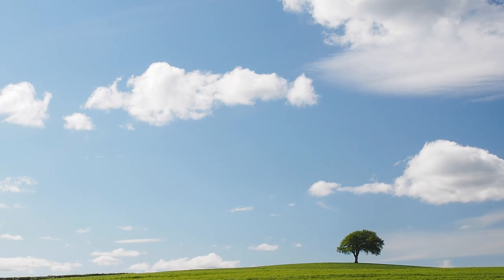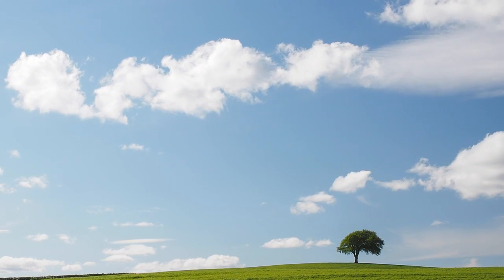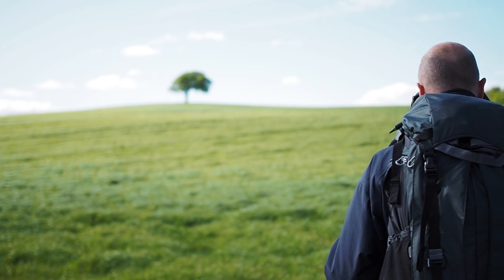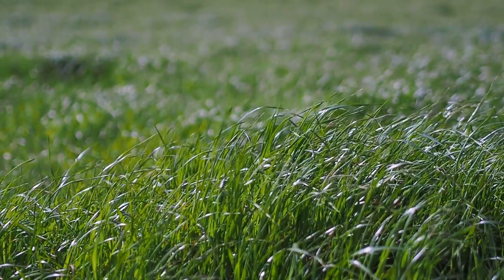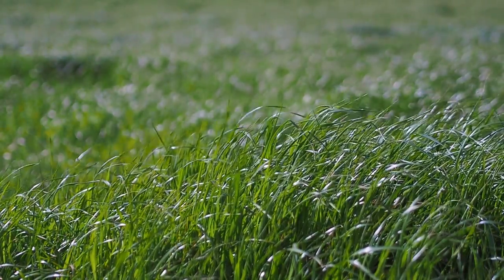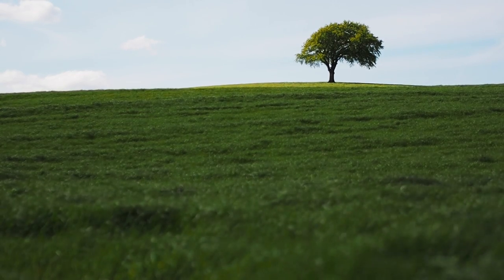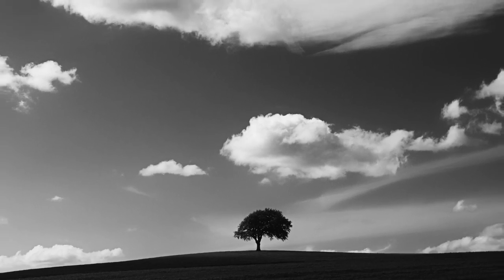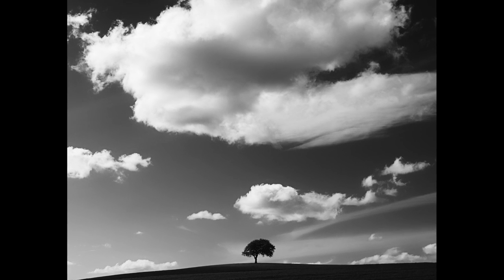Cow Hill is a location not too far from where I live in North Yorkshire. It's a location that I've visited several times over the years. For me the little focal point is the tree on the hill, but primarily what I come to photograph are the skies. You get some fantastic skies from this location — the tree is a small focal point that draws the eye, but the sky is the main subject matter.